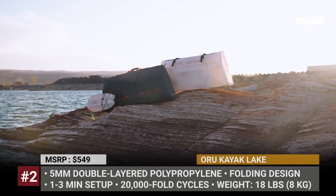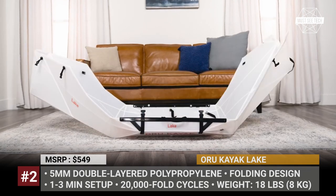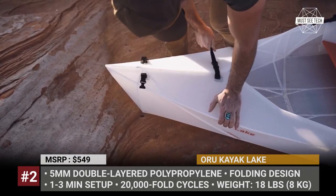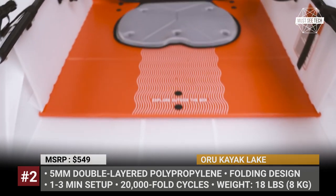Oro Kayak Lake. Within the vibrant segment of folding kayaks, products by the Californian company Oro are probably the most reliable and versatile. Their latest model is called the Lake.